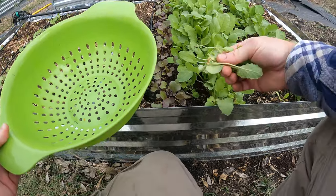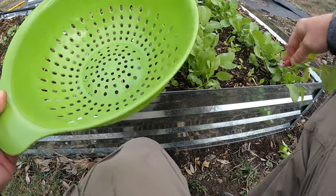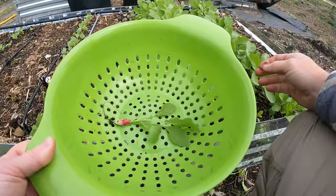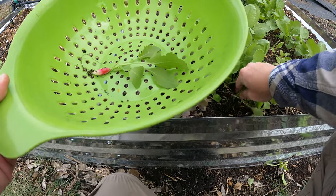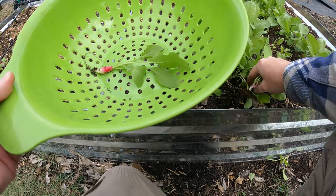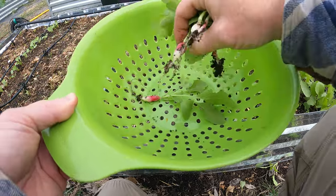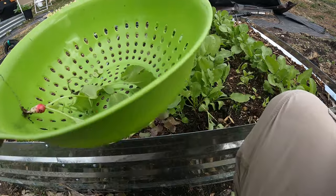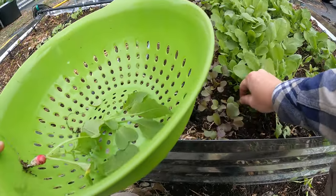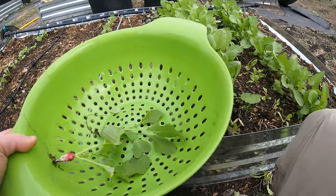Boy, those didn't turn out at all. Some of them might not. There's a decent French breakfast radish. None of those — that's interesting. Got one there. So I'm going to set aside some of these others that didn't develop to give to the chickens. I don't know what this is all about — maybe I planted them too close together.